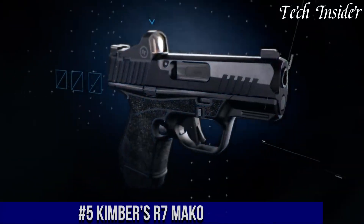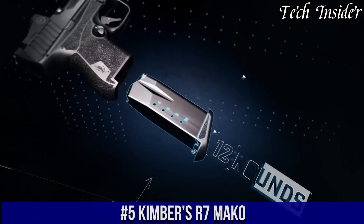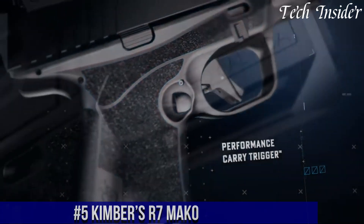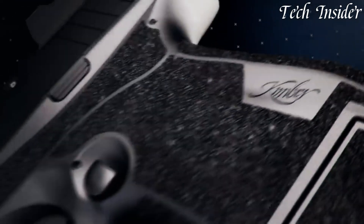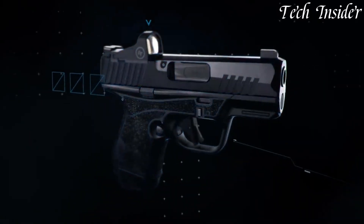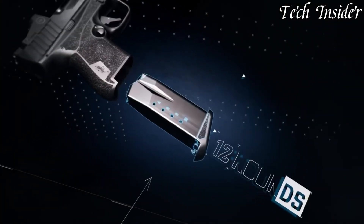Number 5. Kimber's R7 Mako is a compact, striker-fired, semi-automatic pistol designed with concealed carry in mind. Chambered in 9mm, the R7 Mako offers a perfect blend of power and concealability. This pistol features an ergonomic grip with aggressive texturing for a secure and comfortable hold, ensuring control during rapid fire.